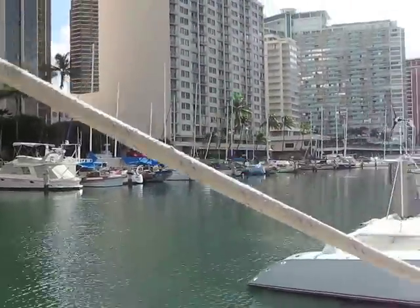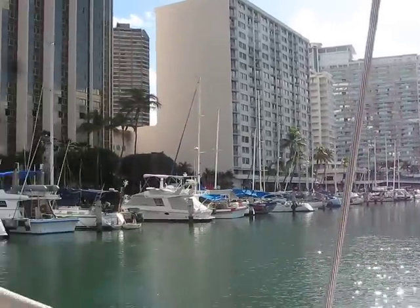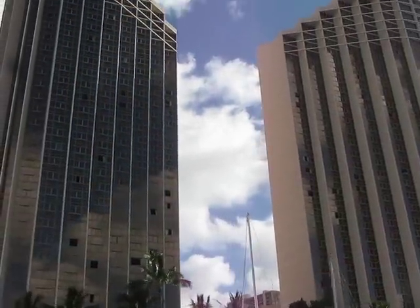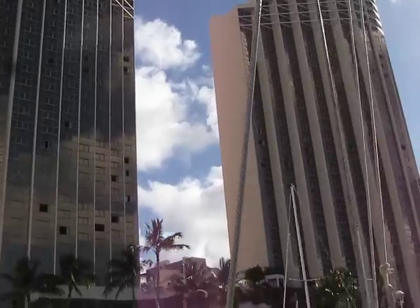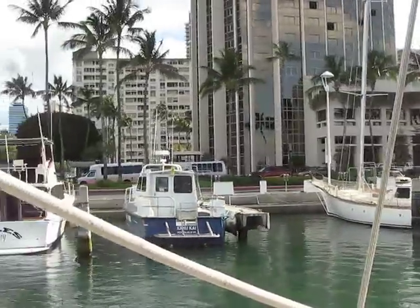When we first came into this harbor we were down there towards the end of that. This here is the Maui — or it's the Hawaii Prince Hotel. There are two twin towers here, so it's easy to see the harbor from offshore by those landmarks.